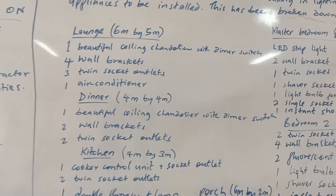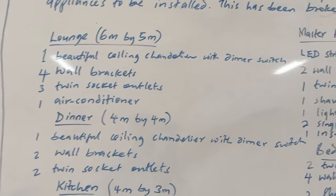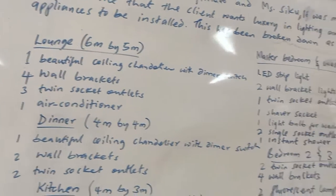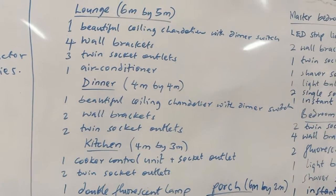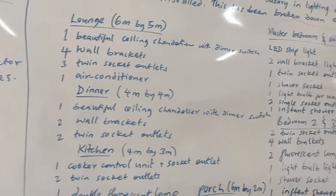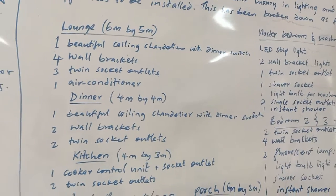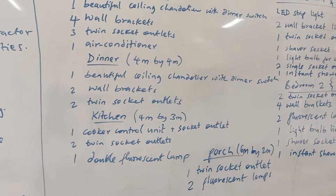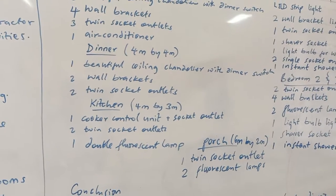The client demanded a beautiful chandelier with lots of glass, very shiny, controlled with a dimmer switch. There should also be lights on all four walls — that is a wall bracket. In addition, there was a need for three twin socket outlets because the client would have a TV position, stands at the corners, and for guests to charge phones. The client also intends to have an air conditioner in the lounge. The diner, connected to the lounge without a wall separating them, will also have a beautiful chandelier, two wall brackets, and two twin socket outlets.